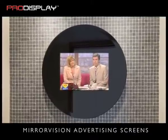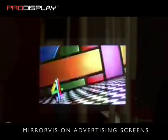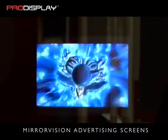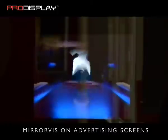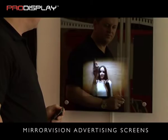Standard screen sizes are 10.4 inch, 15 inch, and 19 inch diagonal, with both PC and video inputs. The mirror vision LCD advertising screens offer a very contemporary design with a 6mm frameless mirror glass panel and attractive wall fixings, and are displayed in a portrait aspect.